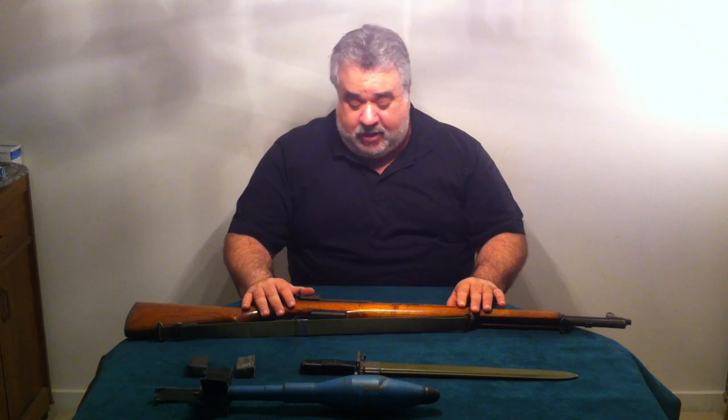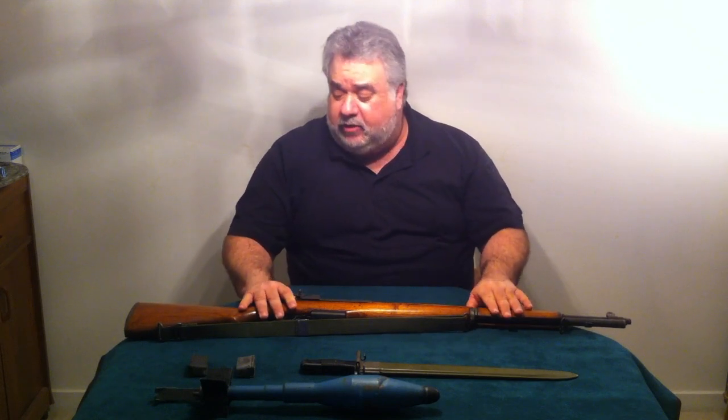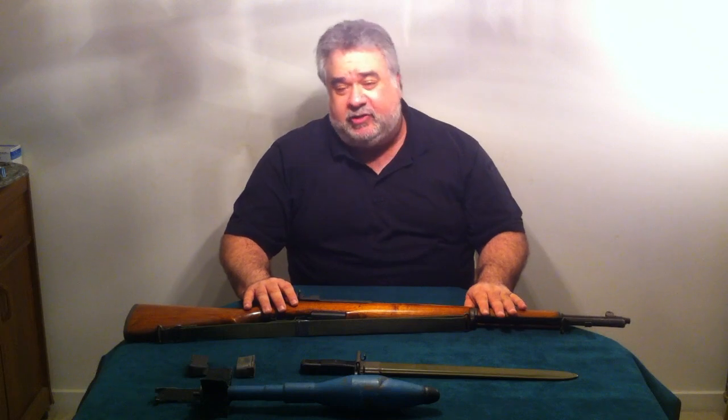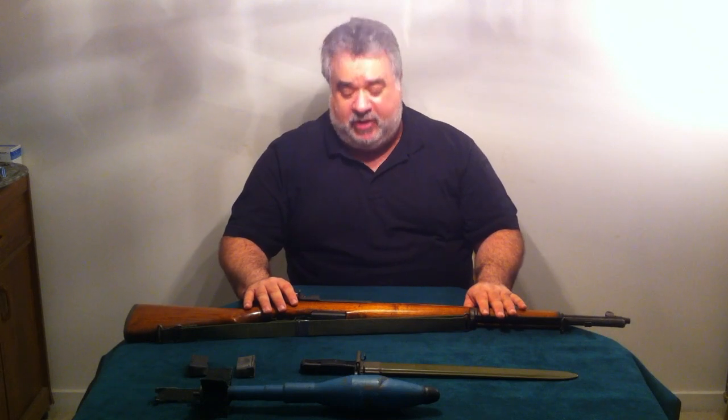It's a relatively heavy firearm, but it has very little felt recoil in comparison to most semi-automatic .30-06s on the market today. They are very rare to come by in good condition — you'll find many of them that are parts guns, like most other military firearms on the market today.